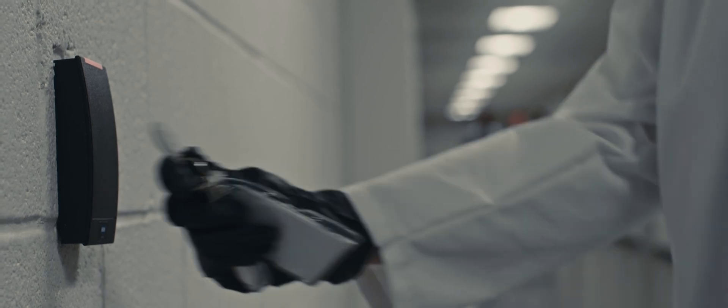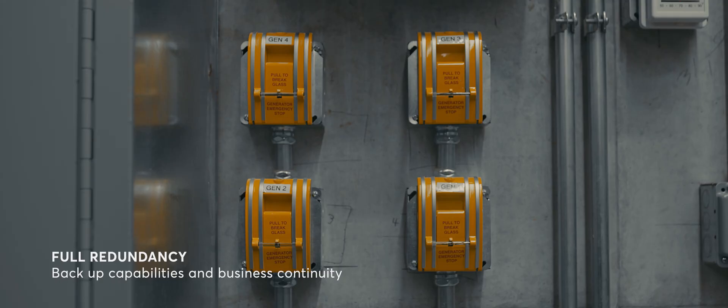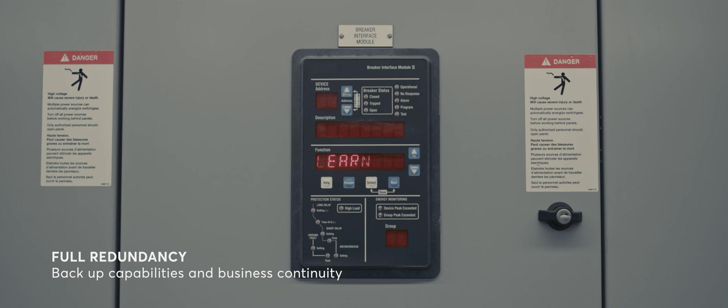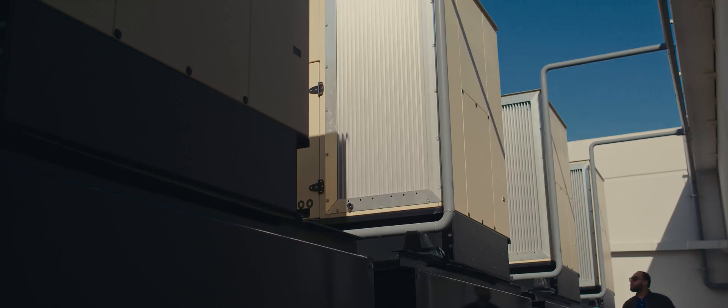Real-time environmental monitoring, risk mitigation, expansive security systems, redundancy and backup capabilities bring a new meaning to safety and protection.